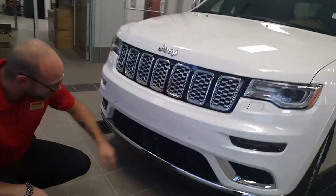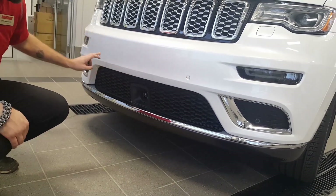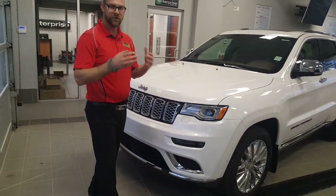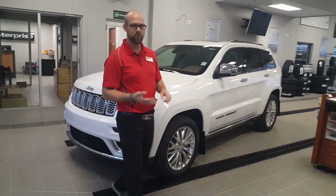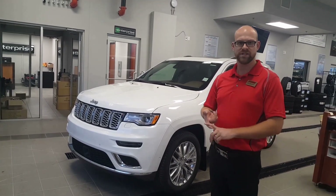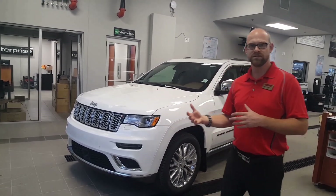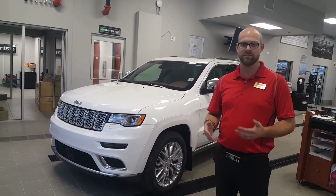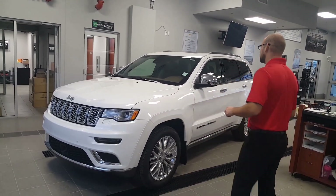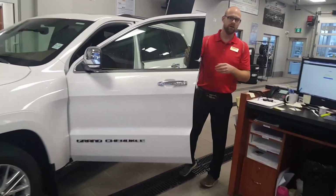Right down here we have a sensor for the adaptive cruise control, plus parking sensors in the front. The adaptive cruise control is part of the full tech package, which includes self-parking, rain-sensing windshield wipers, blind spot monitoring, and rear cross-path detection — every possible feature to make the ride as safe as possible.